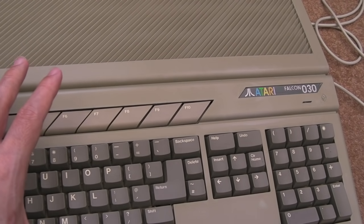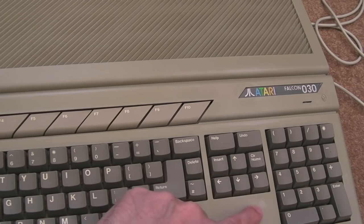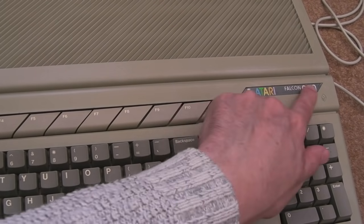Now, this is described as faulty — there are an issue or two or more with this. The case is not perfect, but you know what, I just love it already, it's absolutely fantastic. Even the badge is a little bit faded.